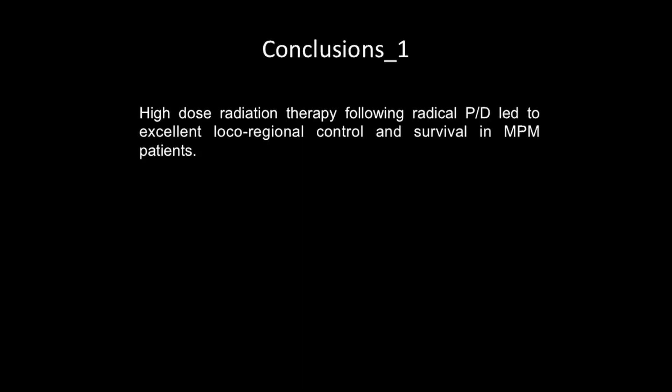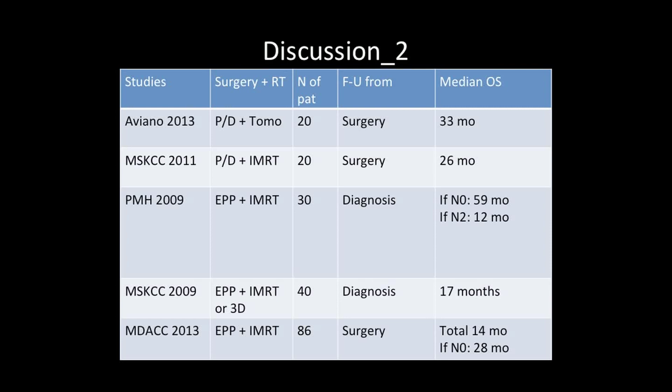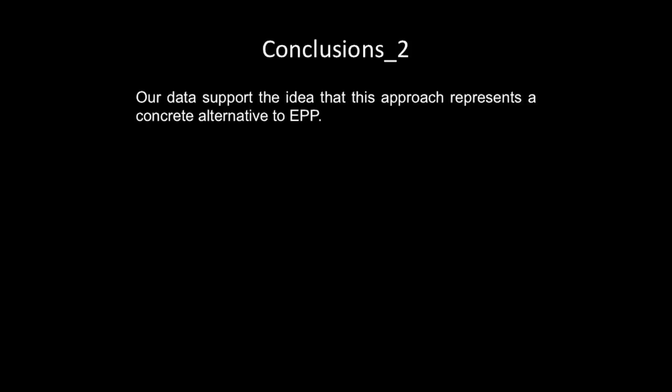In conclusion, high-dose radiotherapy following radical pleurectomy decortication led to excellent local-regional control and survival in mesothelioma patients. Our results and the Memorial Sloan-Kettering results are comparable with those of other American academic centers using EPP followed by IMRT, with comparable median overall survival regardless of whether follow-up is calculated from surgery or diagnosis. Our data supports the idea that this approach represents a concrete alternative option to EPP. Thank you for your attention.